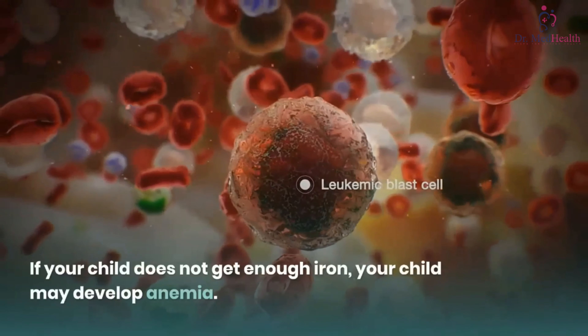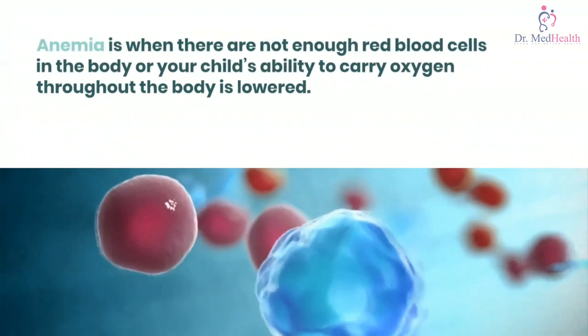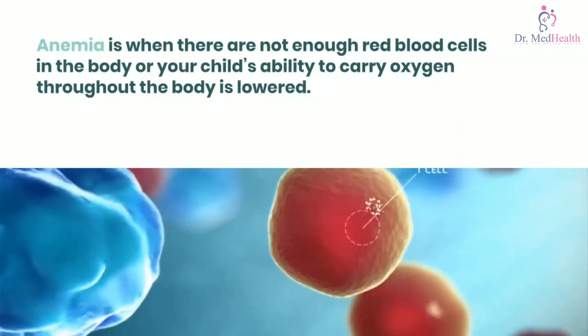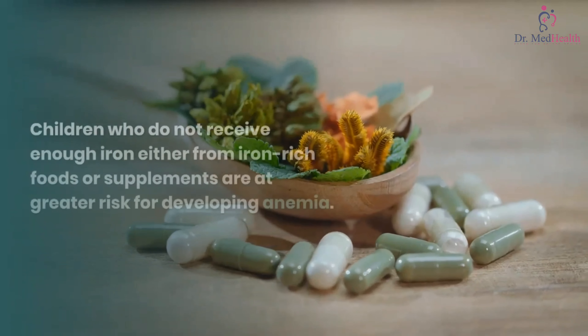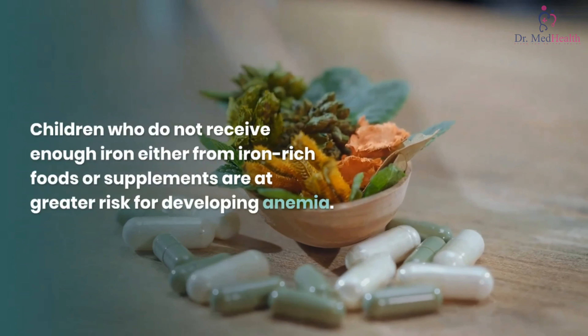If your child does not get enough iron, your child may develop anemia. Anemia is when there are not enough red blood cells in the body, or your child's ability to carry oxygen throughout the body is lowered. There are many causes of anemia in young children; one common cause is not enough iron. Children who do not receive enough iron, either from iron-rich foods or supplements, are at greater risk for developing anemia.